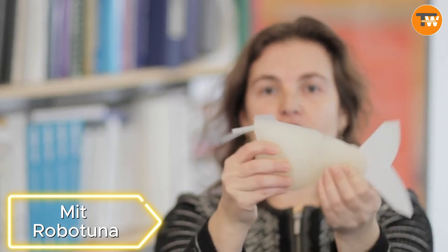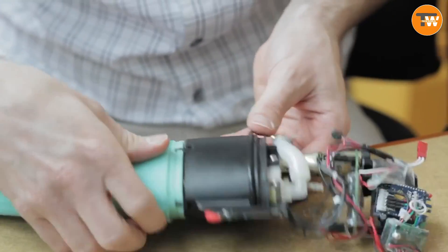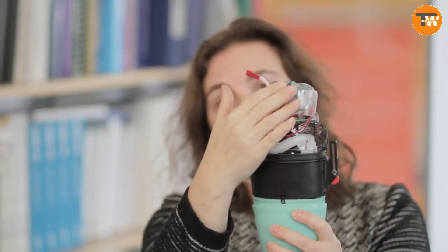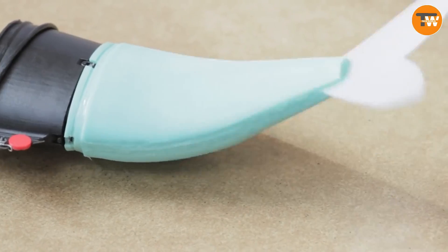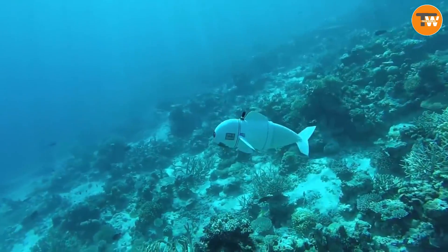Microbotuna. Why reinvent the wheel when nature has done all the work? This robotic fish, modeled after the Pacific bluefin tuna, swam successfully at a depth of about 40 feet for 40 minutes. The project aims to find solutions for developing compact robotic submarines needed for tasks like searching for contaminants and mapping the ocean floor.